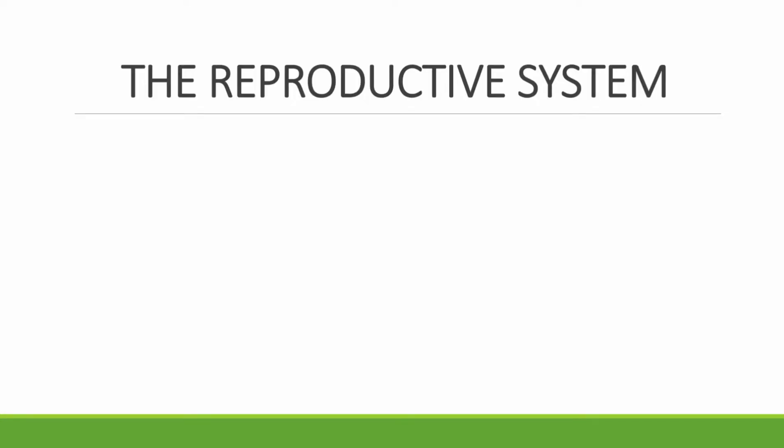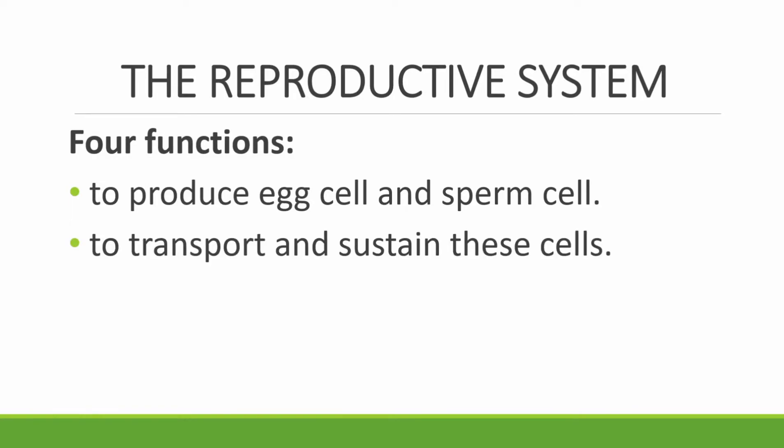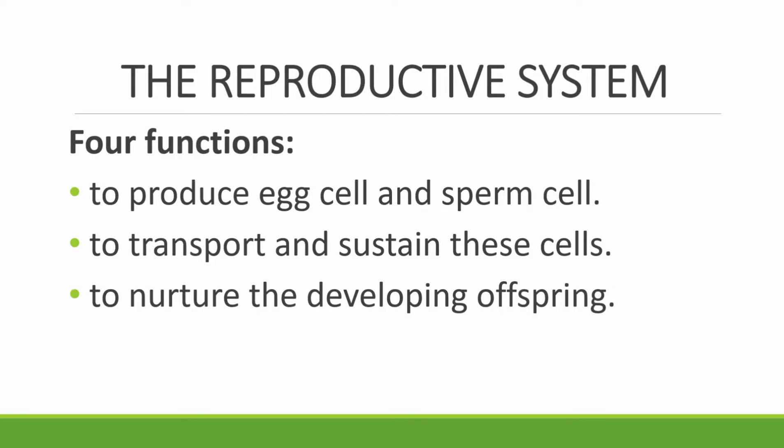The reproductive system has four functions. First, to produce egg cells and sperm cells. Second, to transport and sustain these cells. Third, to nurture the developing offspring. And last, to produce hormones.